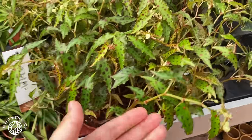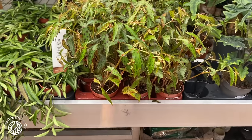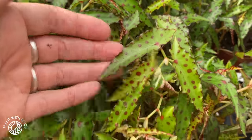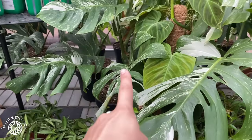They have some very nice Begonia Amphioxus, which is a pretty tricky one. So I'm very impressed with how big they have grown these. I can only grow them inside my big terrarium for now. The price — 17 euros. And then you'll see some things that I'll show you in a different spot as well.